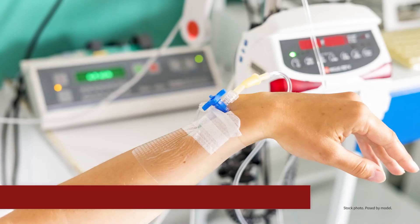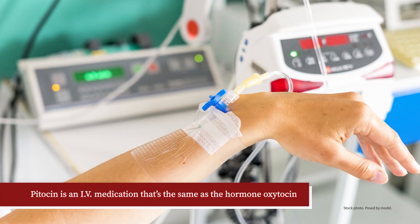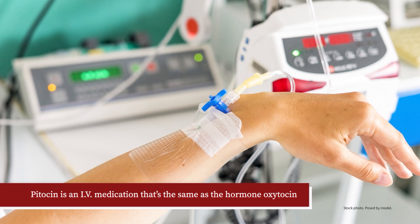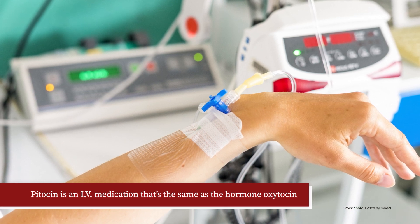Eventually, when the cervix is ready, pitocin is used. Pitocin is an intravenous or IV medication that's the same as the hormone oxytocin that your body produces to cause labor contractions. Sometimes breaking the water, called amniotomy, is also done when the baby's head has moved lower into the pelvis.